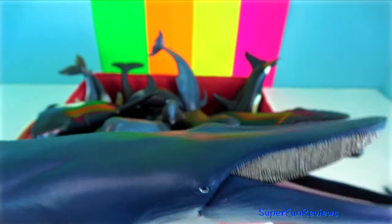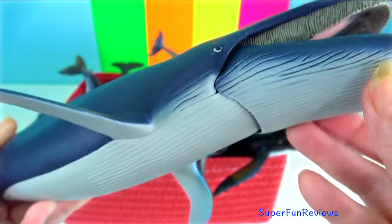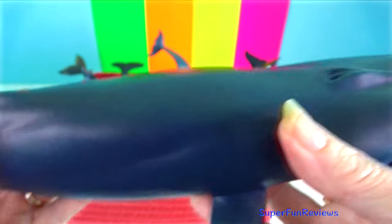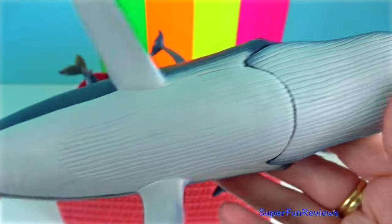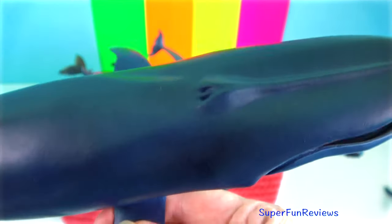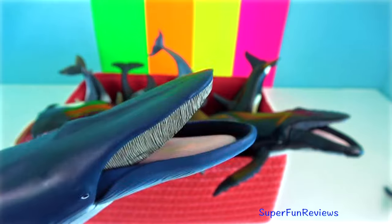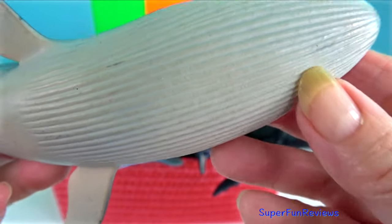Blue whale, the most massive animal ever to have lived. The blue whale has a wide head, a small dorsal fin located near the fluke, and 80 to 100 long grooves running lengthwise down the throat and chest. Its mouth contains up to 800 plates of short, wide, black baleen.